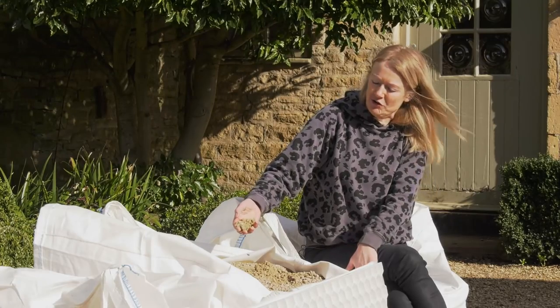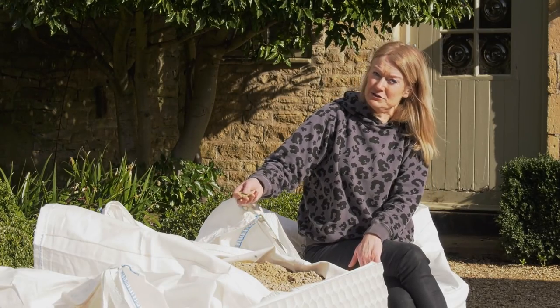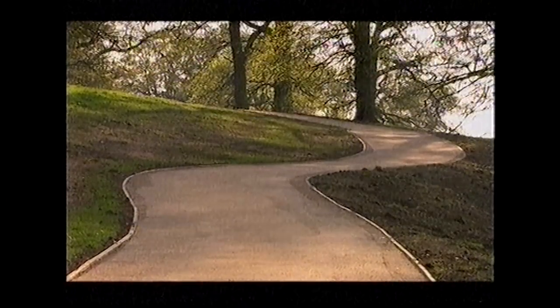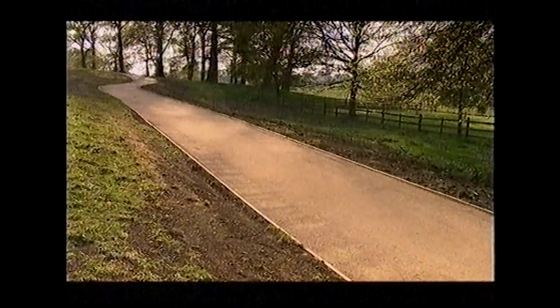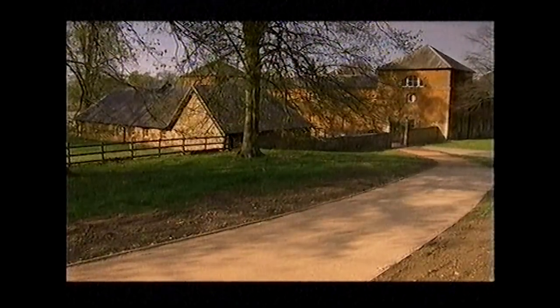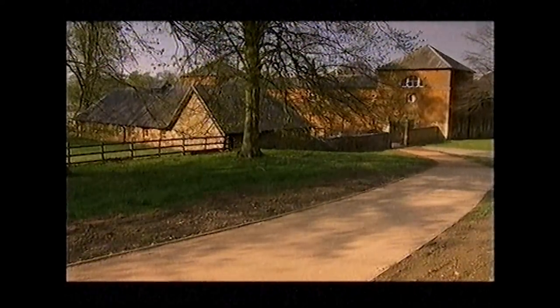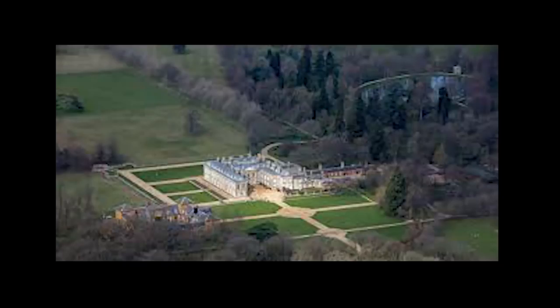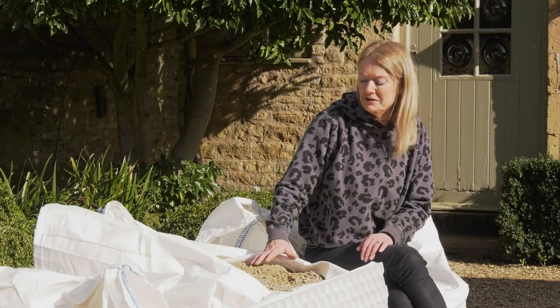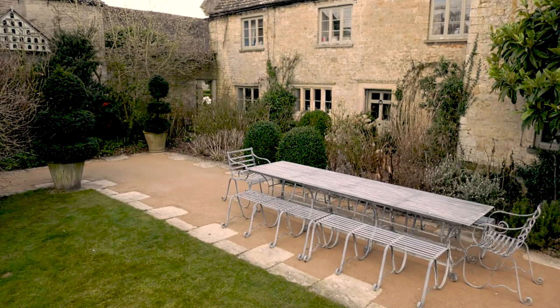It does have its disadvantages — you cannot lay it on a slope steeper than one in fifteen. At Althorpe House, the childhood home of Princess Diana, we laid a pedestrian path down to the house using Breeden gravel and that was a one-in-fifteen slope. That looks wonderful. It's the sort of setting Breeden gravel really excels in — these grand country parks and houses.